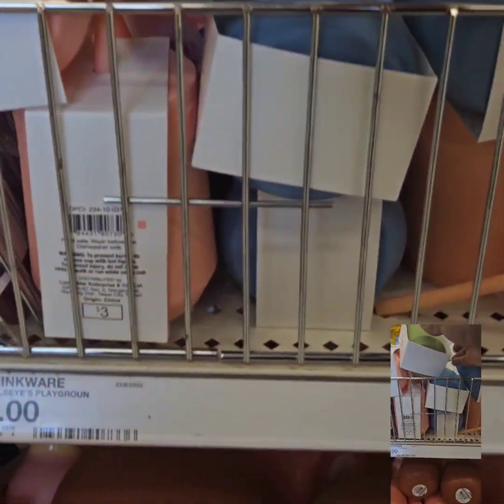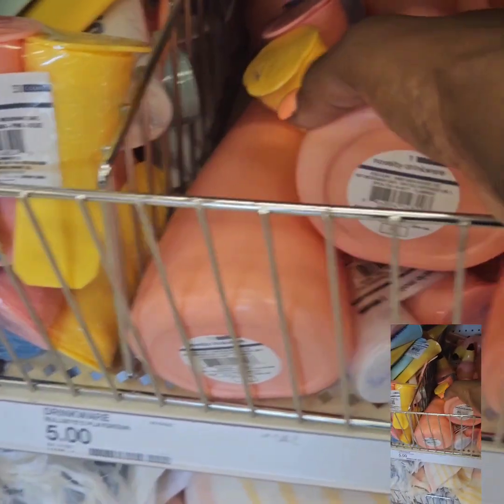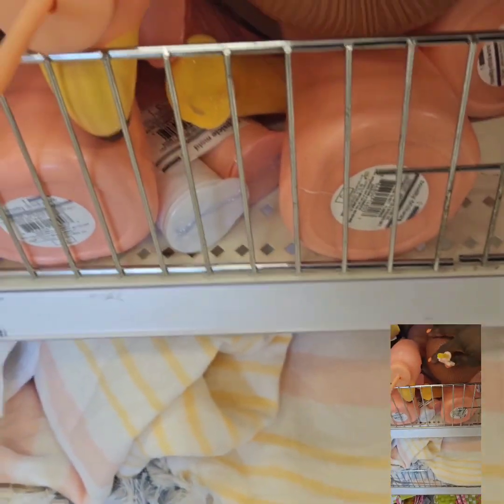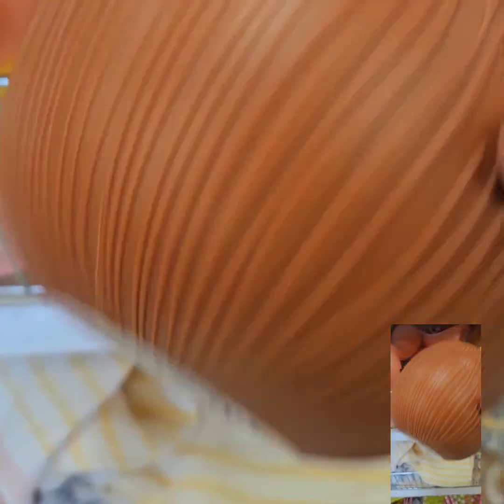They also have silicone cups with straws, perfect for little guys and adults. They have these really cool flamingo sippy cups for $5 — great if you're having a luau or Hawaiian party. They also have the coconut cup for $5. These are pretty large, so that's a really great deal.